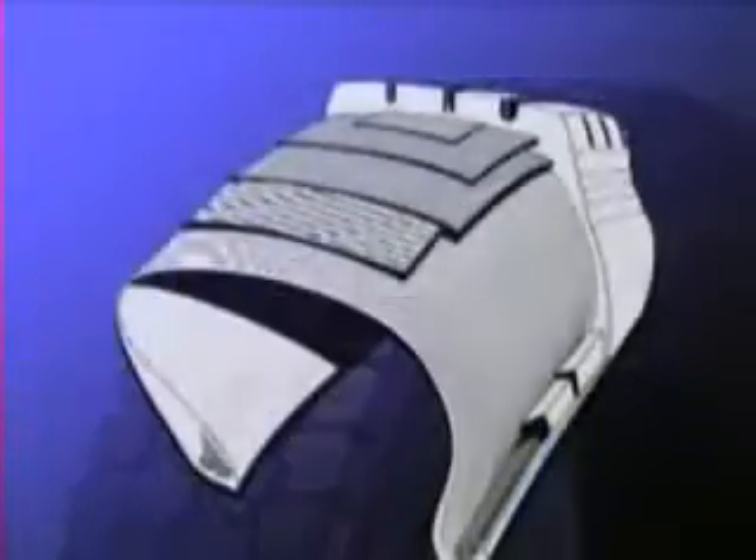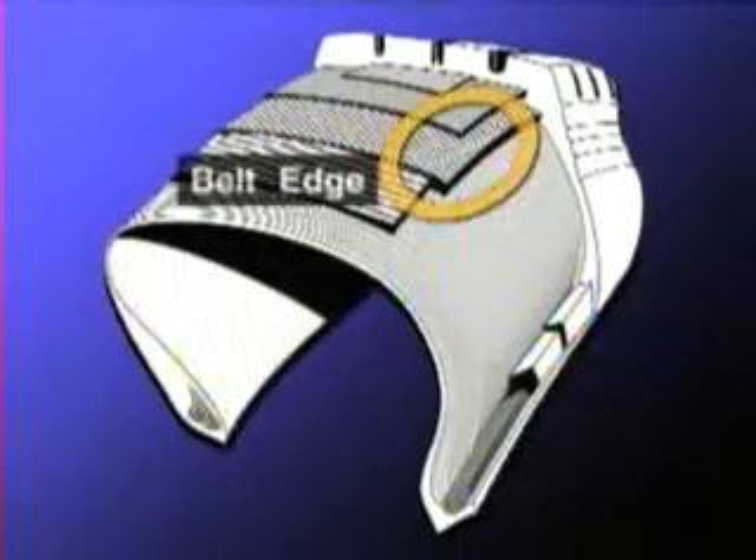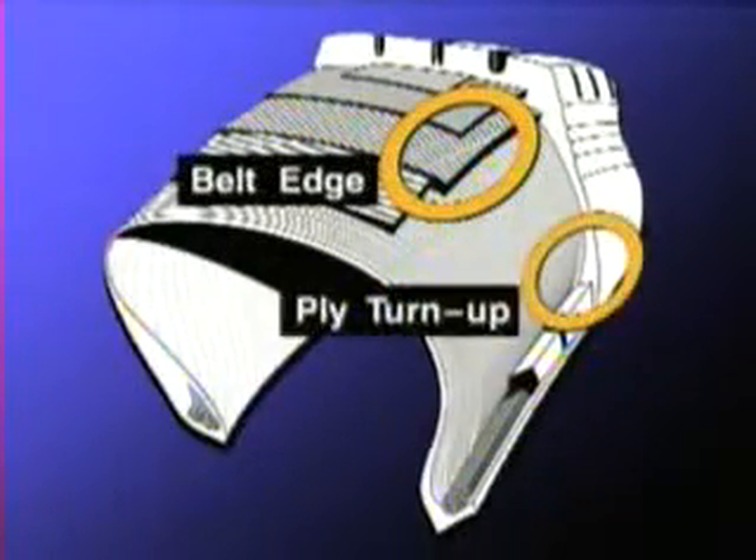The bead-to-bead scan is performed in a 3-minute time frame that includes scans of the critical belt package as well as the bead-ply turn-up area of the casing. All of this can be accomplished before buffing the casing.